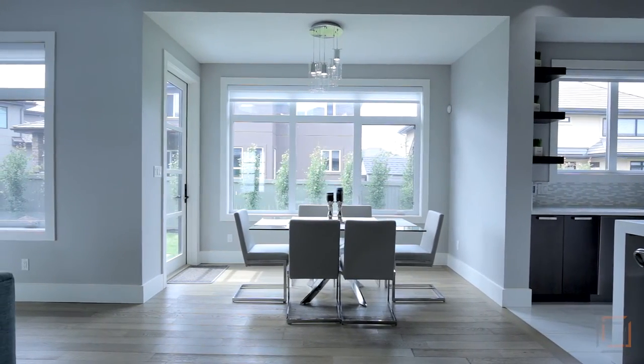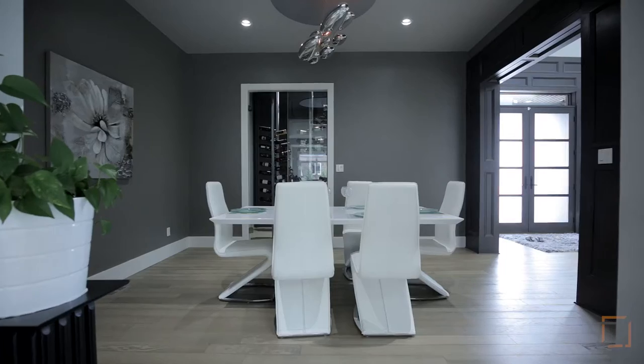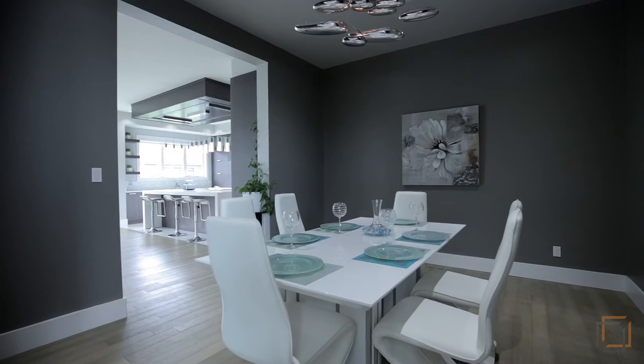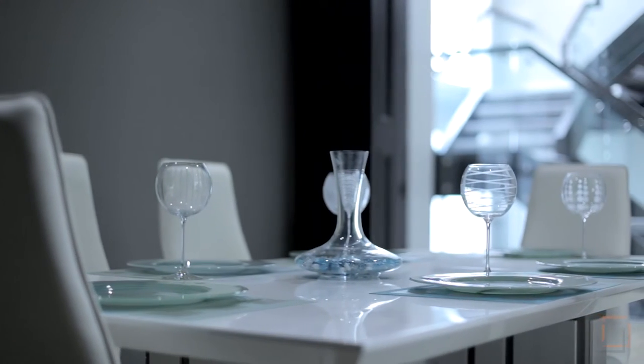Be awakened by the sun for your morning meal in the bright breakfast nook, and enjoy your favorite wine from your rare wine cellar during intimate gatherings in the attached dedicated dining room area.